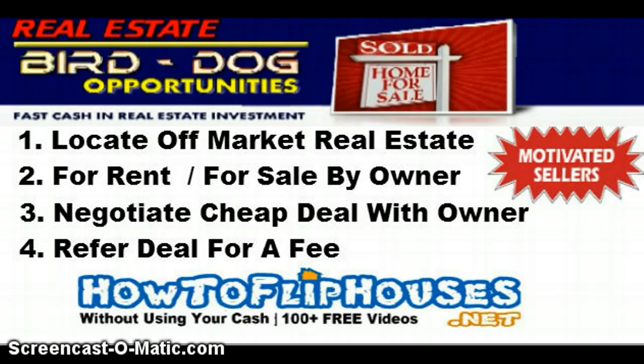Generally speaking, the normal fee is probably around $1,000 for a referral. You get paid when the deal closes — so if it's a wholesaler you're dealing with, you get paid when the wholesaler gets paid, or you get paid when the actual deal closes with the cash buyer. The first criteria for bird dogging is locating off-market real estate.